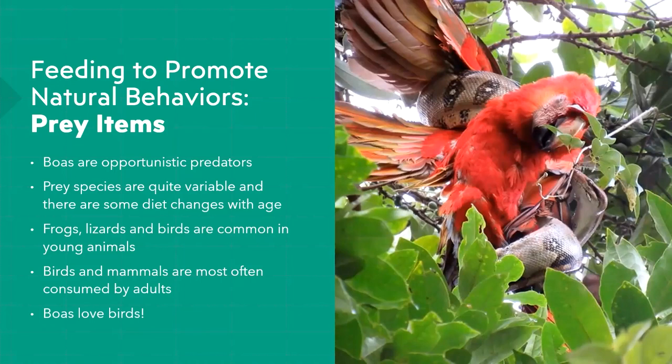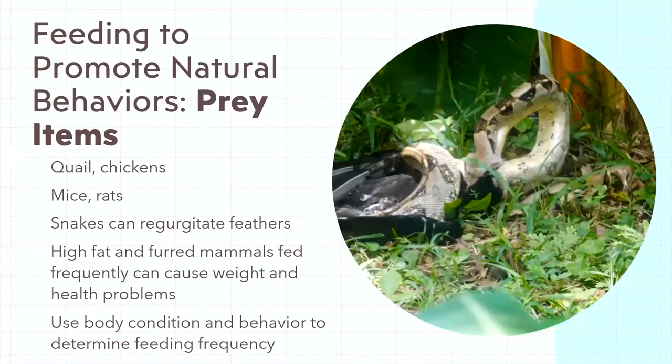Using quail or chickens can entice some snakes — there's something about birds that works. In captivity you have access to quail and chickens of various sizes as frozen-thawed prey. For rodents, I'd only really recommend mice and rats. Rats have a pretty high fat content, especially breeder males that are heavier. If you feed rats and do so less frequently than you would with leaner species you're fine, but feeding frequently can lead to obesity.